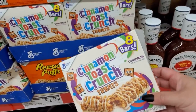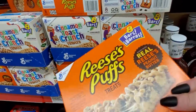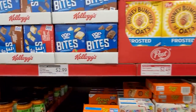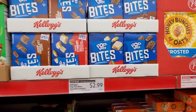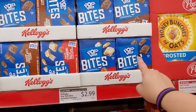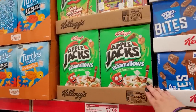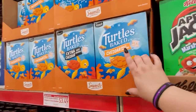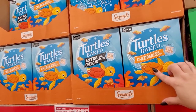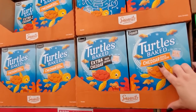$2.99 for the Cinnamon Toast Crunch or the Reese's Puffs. Pop-Tart Bites for $2.99 — they have strawberry and chocolate. Apple Jacks with Marshmallows $2.98. The Turtle Baked Extra Cheddar — these are so stinking cute — $3.49. Turtle Crackers Original or Extra Cheddar, $3.49.